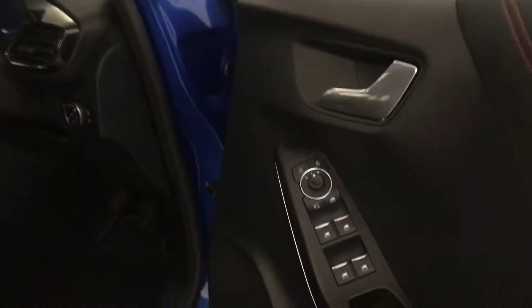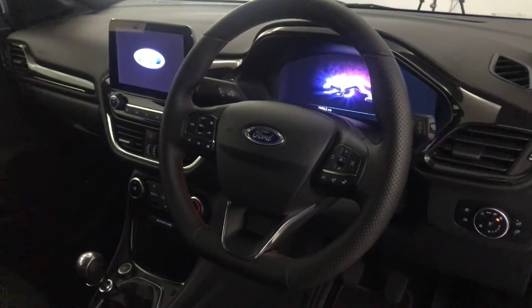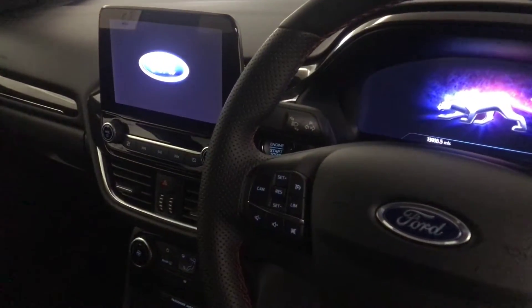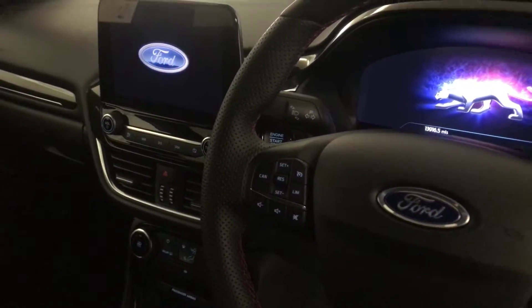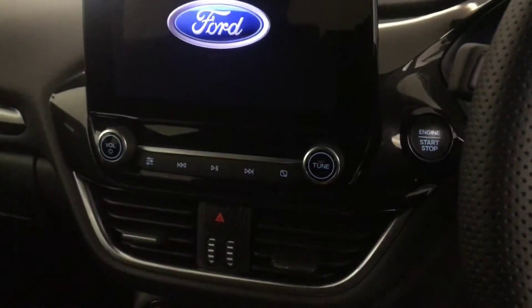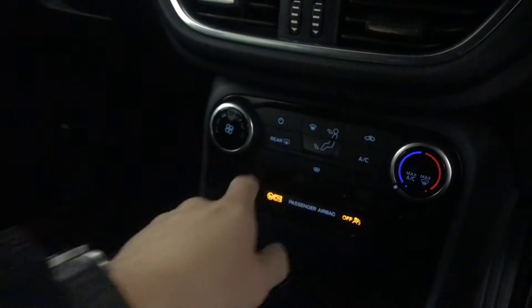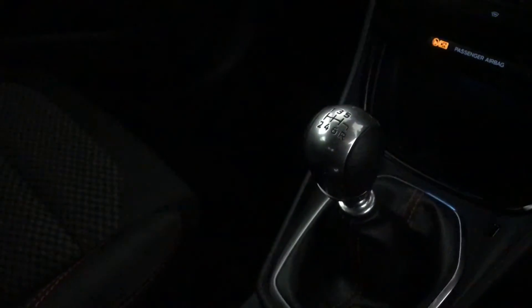So if we have a quick look inside — electric windows all around, electrically adjustable and folding mirrors, full cloth interior. Got this really nice flat-bottomed leather steering wheel with all your multi-functions on there: volume, voice control, and there's cruise control and speed limiter on that side. Automatic headlights. It's keyless ignition. You've got your climate control and air conditioning, heated front and rear screen, and it's a six-speed manual.